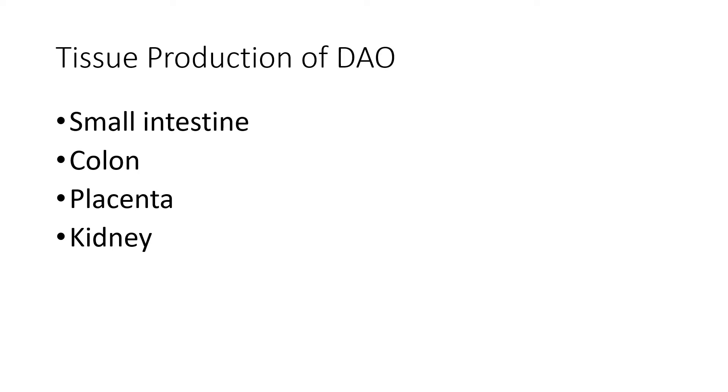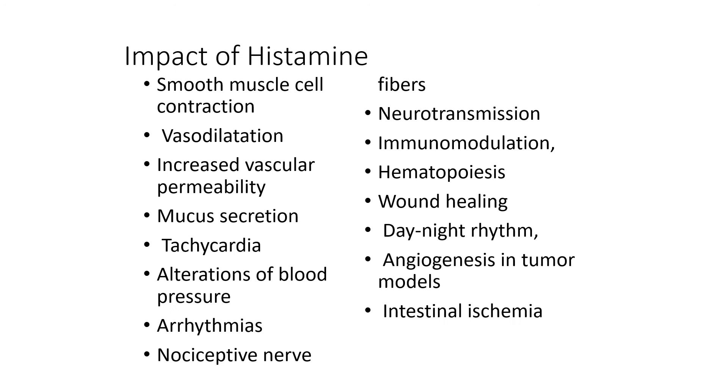We produce diamine oxidase mainly in the small intestine, a bit in the colon, in the placenta if pregnant, and a small amount in the kidney. When we look at diamine oxidase supplementation, it is often sourced from a bovine or porcine source — it's from porcine kidney that we can extract diamine oxidase to use in our patients. In traditional Chinese medicine, there is a long history of using bits of placenta to treat allergies, and the reason is that placenta is very high in levels of diamine oxidase.